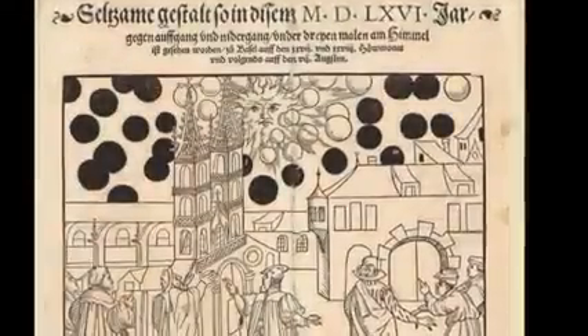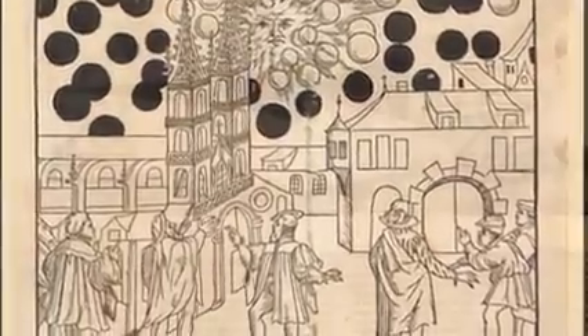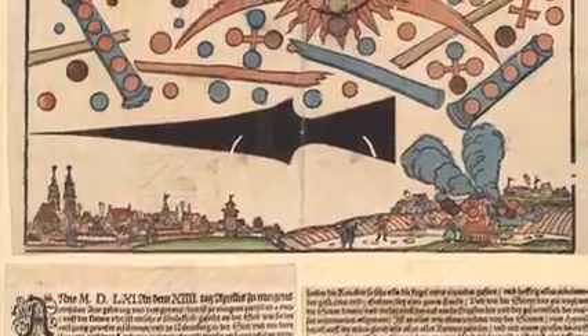Similar sightings date back to the 1500s, when Nuremberg, Germany saw hundreds of spheres and cylinders moving erratically in the sky, along with a large black triangle. In more modern times, the most infamous example may be the Phoenix Lights — a 1997 encounter where Arizona residents saw a mile-wide triangle drift slowly overhead. In 2000, police officers in southern Illinois reported seeing a large triangle flying silently above treetops.